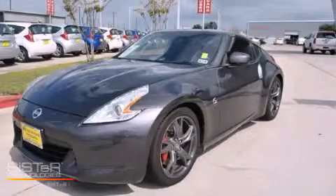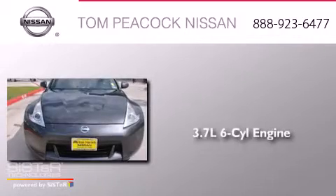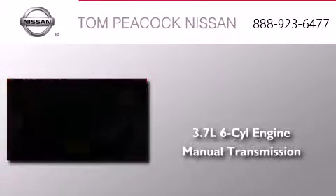This is a 2010 Nissan 370Z. It has a 3.7-liter six-cylinder engine and a manual transmission.